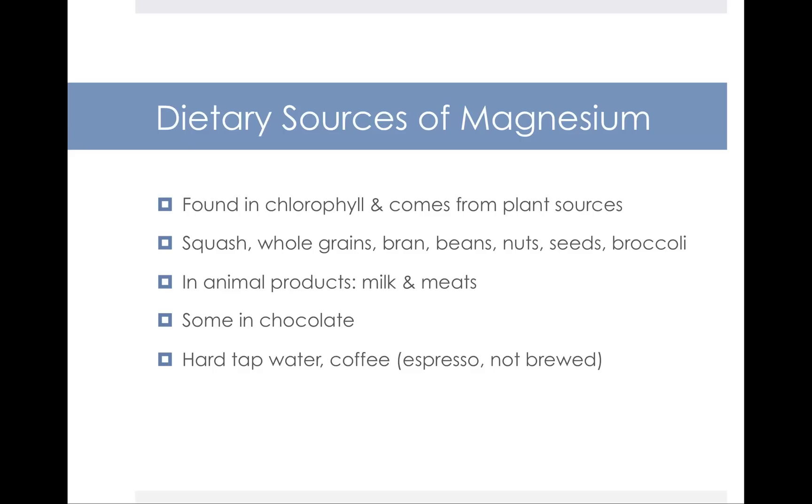Dietary sources of magnesium include chlorophyll and plant sources generally. Also squash, whole grains, bran, beans, nuts, seeds, and broccoli all contain magnesium. It's found in animal products like milk and meats, and there's a little bit in chocolate as well. Hard tap water can contain magnesium depending on your municipal water supply. Magnesium is also found in coffee, more so in espresso than brewed coffee.